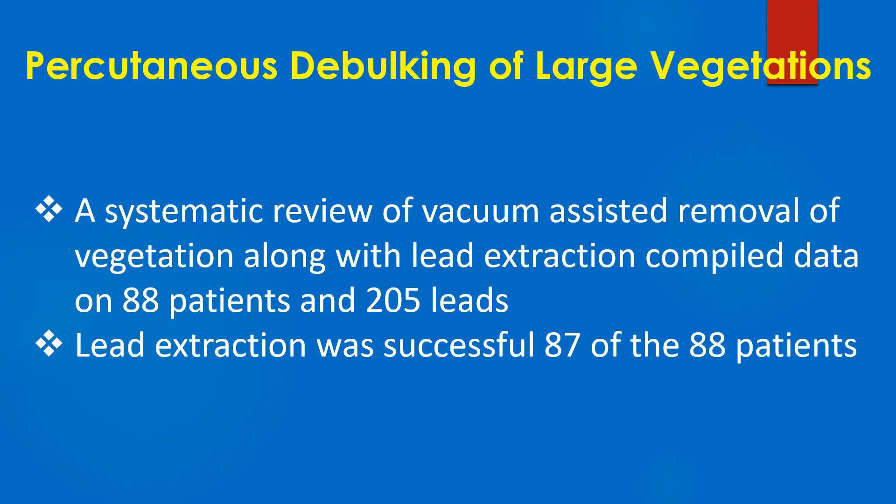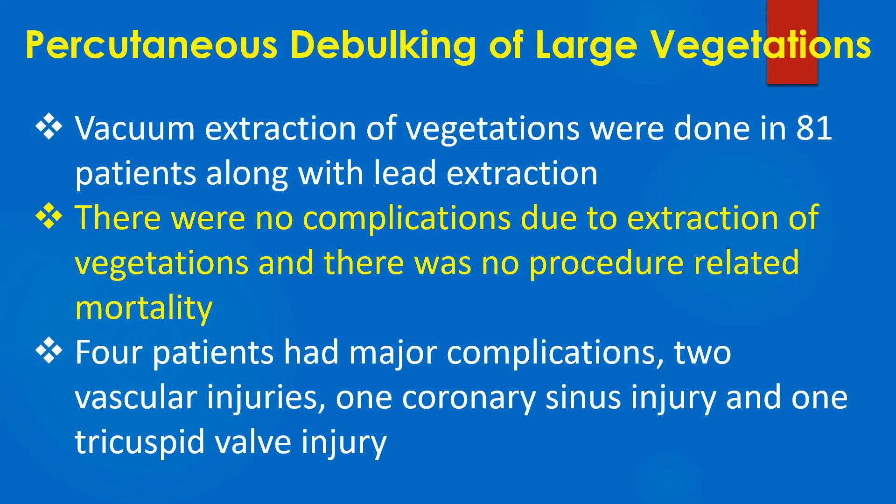Lead extraction was successful in 87 of the 88 patients. Vacuum extraction of vegetations was done in 81 patients along with lead extraction.